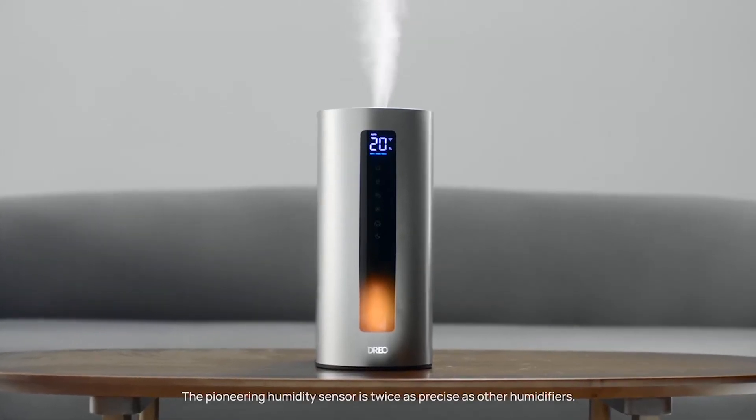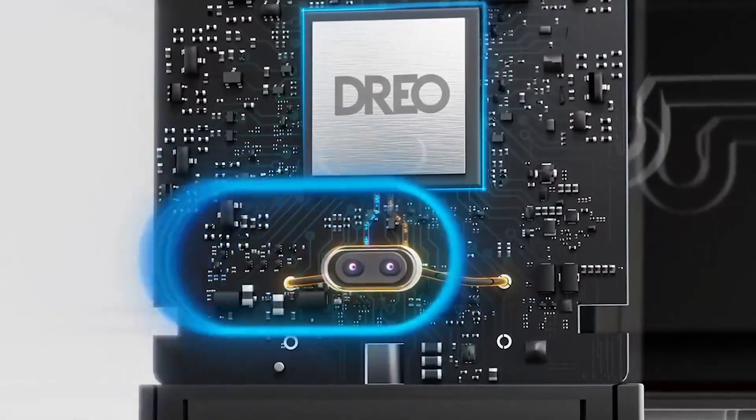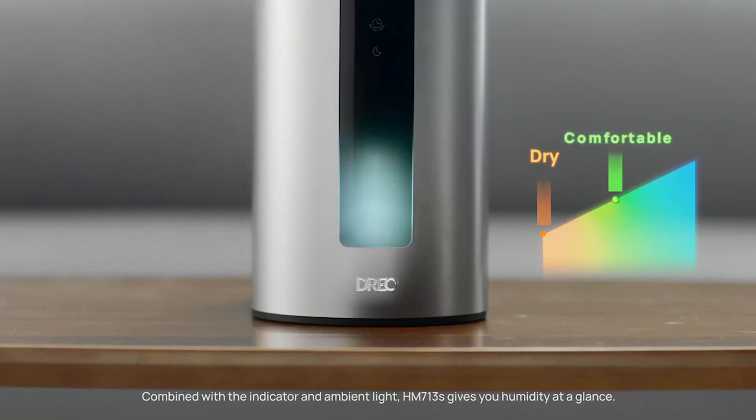The pioneering humidity sensor is twice as precise as other humidifiers. Combined with the indicator and ambient light, the HM713S gives you the humidity at a glance.